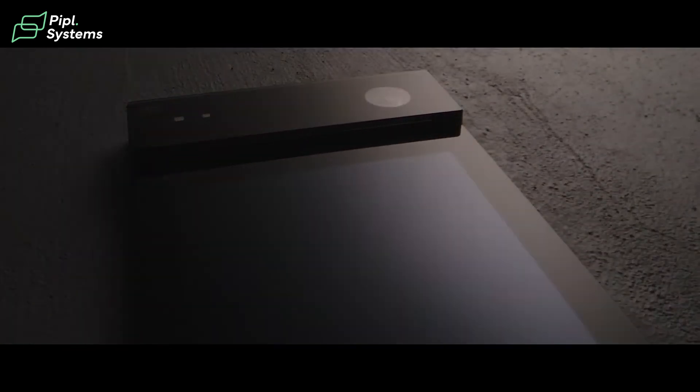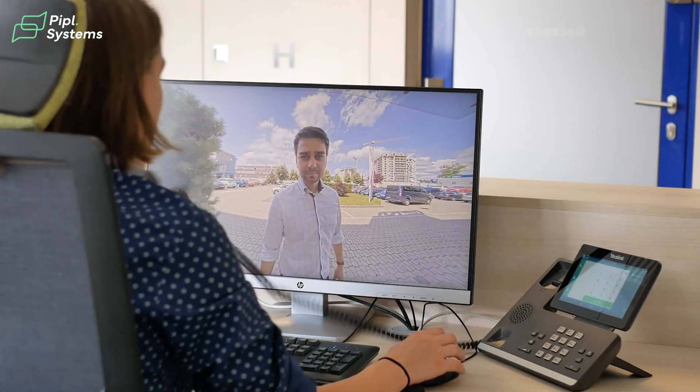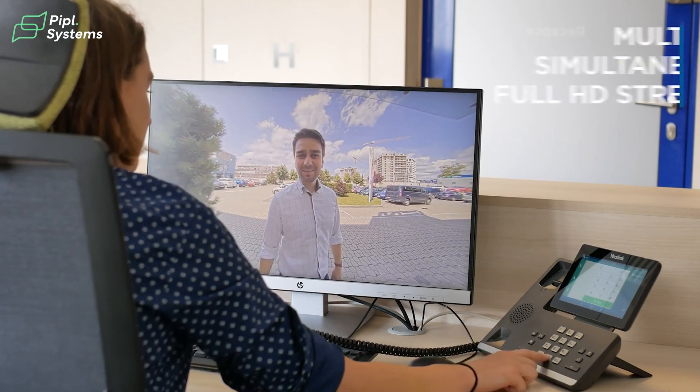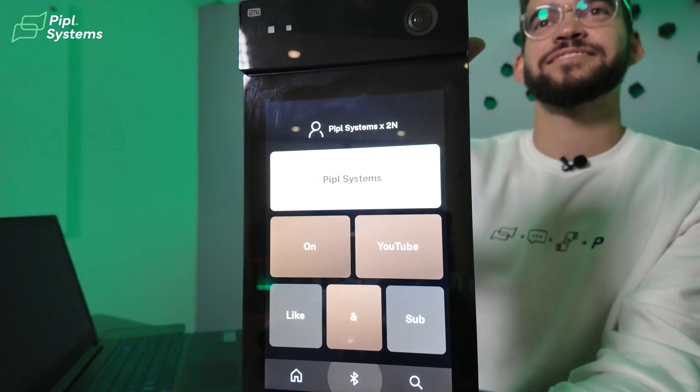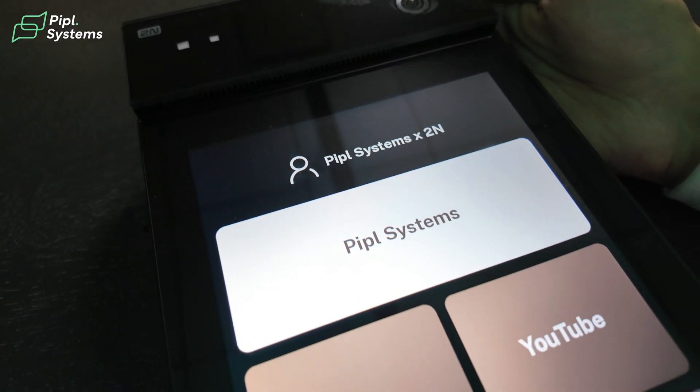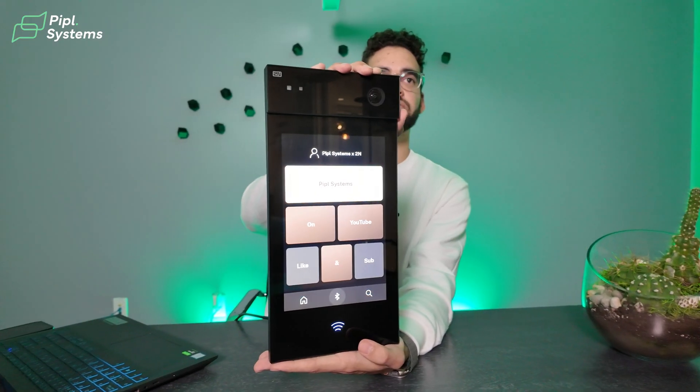First things first, let's talk about the coolest part of this intercom — the camera. It has a 5MP camera which gives you crystal clear video quality, whether it's day or night, bright or dim. You'll always see the person in front of the intercom clearly. With the wide dynamic range, it will balance the lighting so bright sunlight or shadows won't block someone's face. It's powered by the ARTPEC 7 chip made by Axis, a processor that makes sure your video is optimized in real time, compressing it to reduce bandwidth while keeping the quality high.